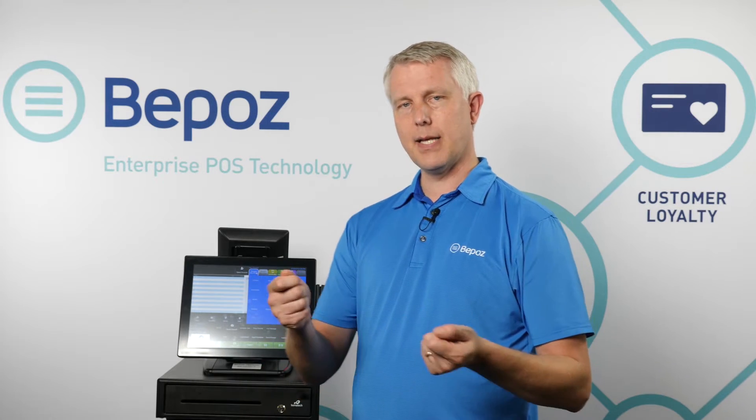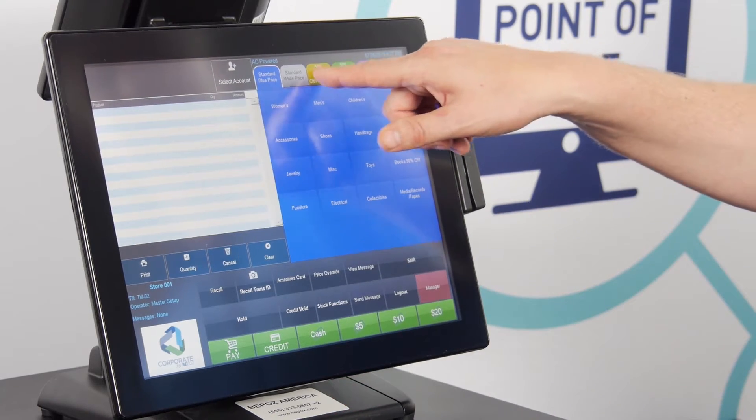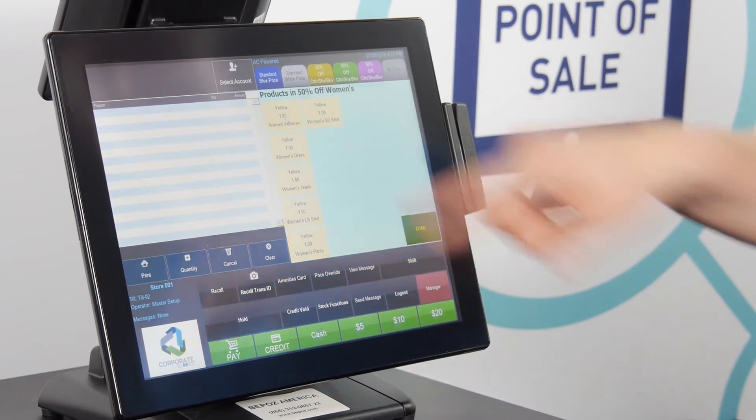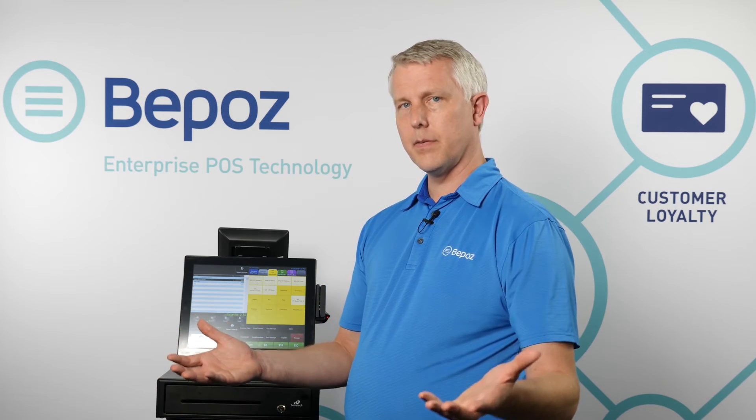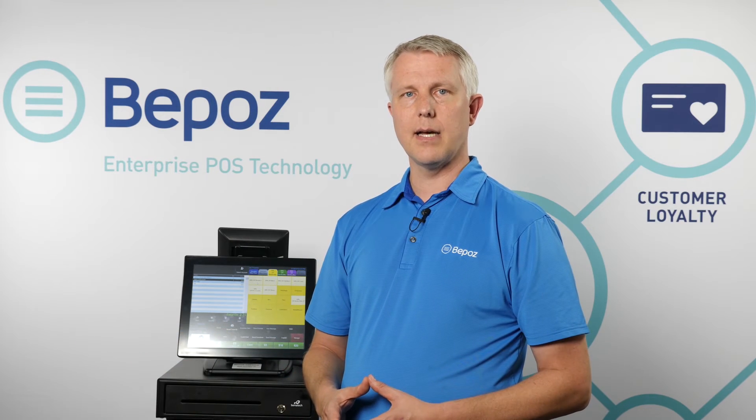When a customer brings up a product, I can scan the barcode and it will ring up the correct discounted price automatically. For example, if clothing is 50% off this week, a scanned shirt will automatically be 50% off. Without barcodes, I go to the yellow category and ring up a women's shirt — it would normally be $1 but is 50 cents this week. Jewelry rings up at the full $2 because this week jewelry is always regular price. Yellow blouses for women are 50% off. On the fifth week, items might be 75% or 90% off before being ragged out.